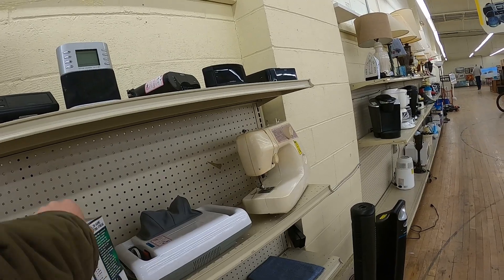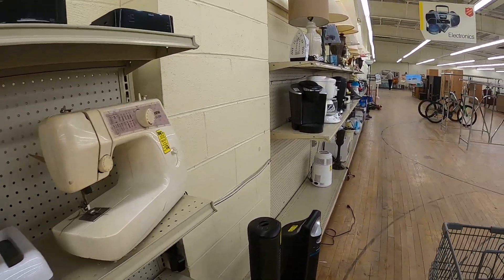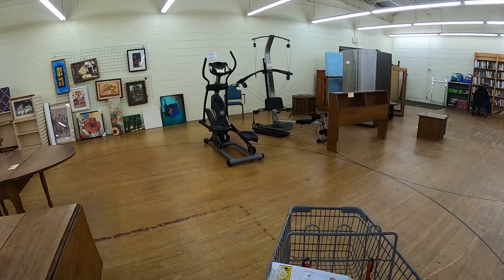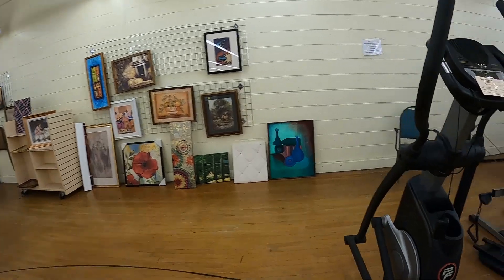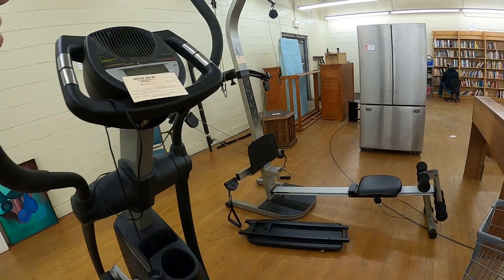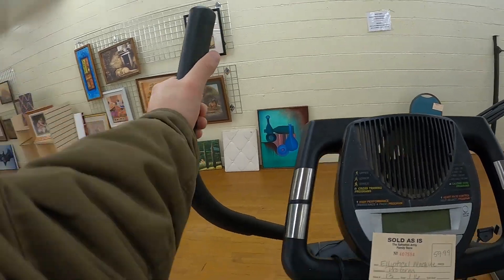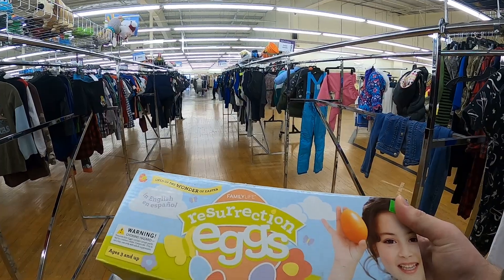I pick up this Dayton Dragons minor league bobblehead. I haven't really done anything with minor league bobbleheads but always pick up MLB bobbleheads when I see them. I also see a ProForm elliptical — with everything going on lately I've been wanting to maybe get a piece of cardio equipment back in the house. Kind of tempted, but I ended up passing because I really have nowhere to put it right now.